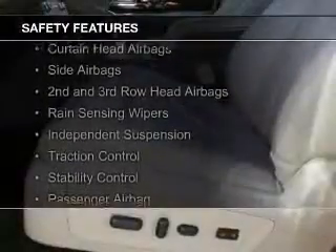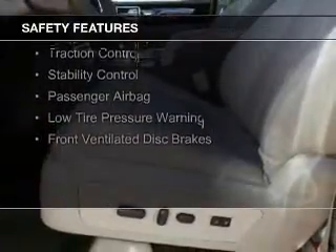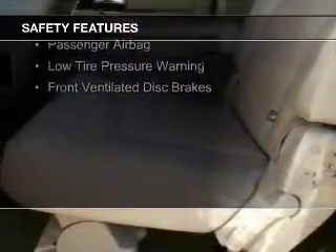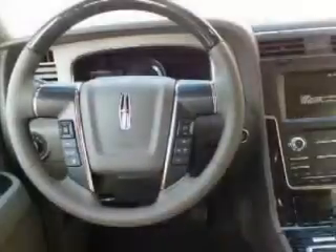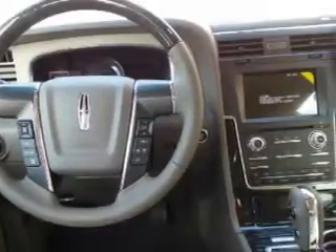Safety was made a priority with these features: curtain head airbags, side airbags, second and third row head airbags, rain sensing wipers, independent suspension, traction control, stability control, a passenger airbag, low tire pressure warning, and front ventilated disc brakes.